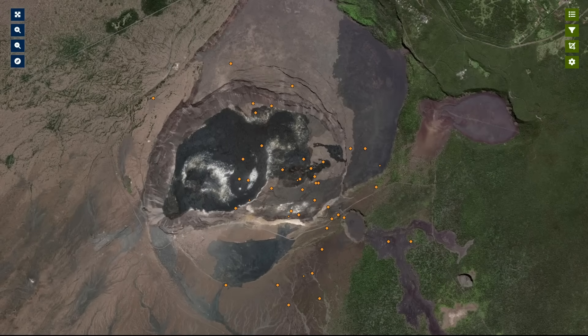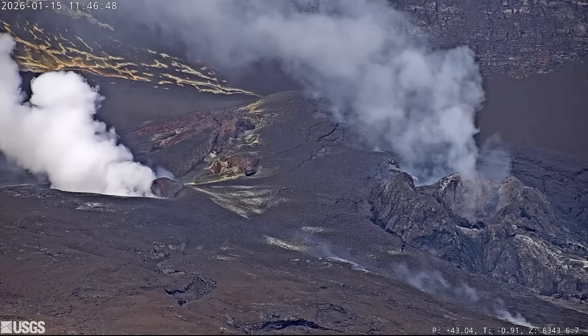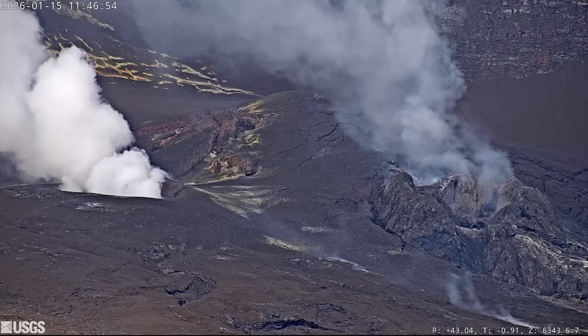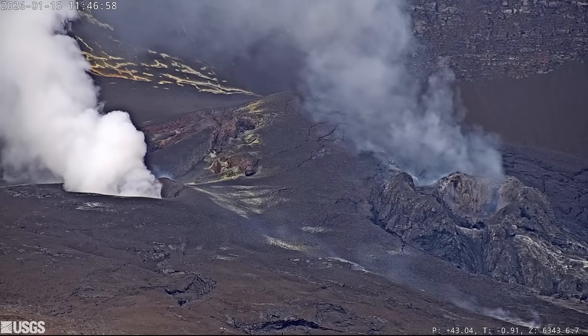The earthquakes have been less than magnitude 2, with most being magnitude 1 or smaller. The swarms are occurring at a depth of 1 to 3 miles, or 1.5 to 5 kilometers. They are said to be volcano-tectonic earthquakes that accompany crack opening due to magmatic pressure. The observatory says it is yet to be determined if these swarms will have an impact on future lava-fountaining activity at the surface.